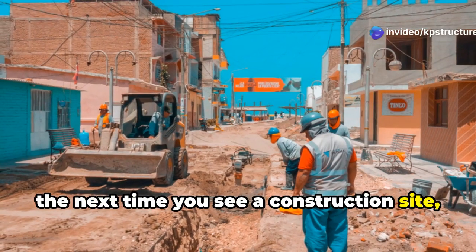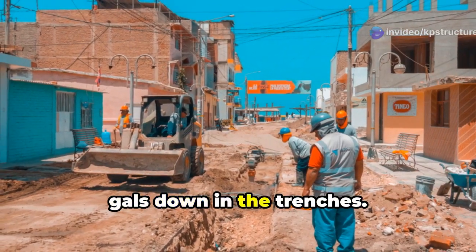The next time you see a construction site, take a moment to appreciate the guys and gals down in the trenches.